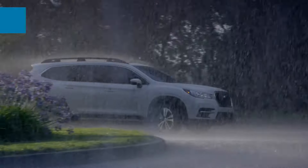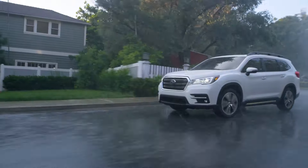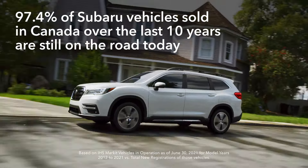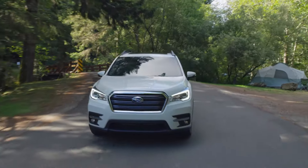It features standard Subaru symmetrical full-time all-wheel drive and all the capability you'd expect from a Subaru. And it's built to the same standards that have made Subaru vehicles known for their durability. From the ground up, the Ascent was designed and built to be a family SUV with real capability.